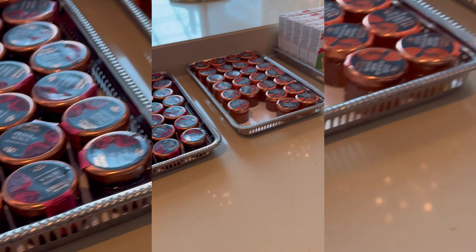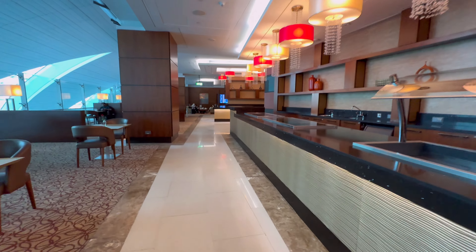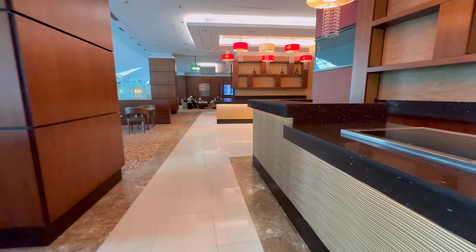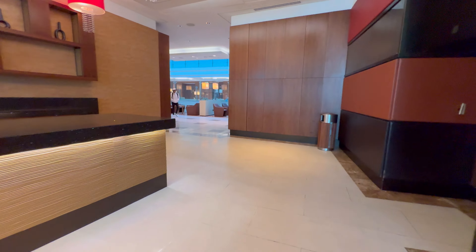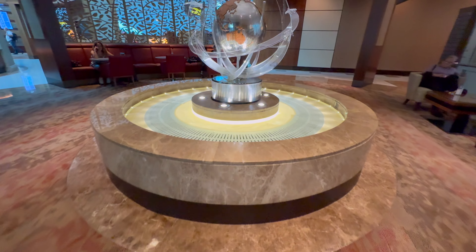After taking some rest I also decided to look around to see how the business lounge in Dubai is. The other part of the lounge was really big and empty, and there were fewer people sitting there.